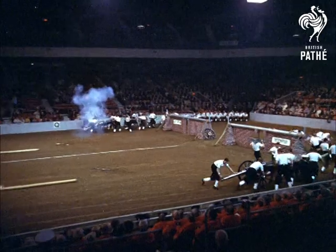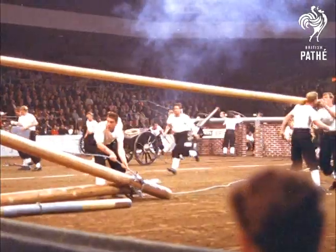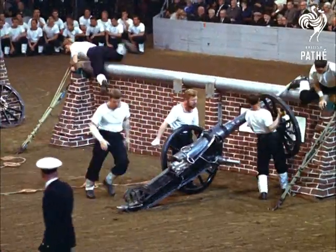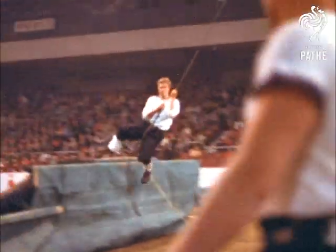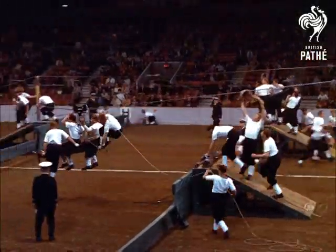Of all the many regular features of the tournament, this is and probably always will be the most thrilling and exciting spot: the Royal Naval Field Gun Competition. It takes four months of intensive training to get each of the 18-man teams to the peak of perfection. The gun and limber together weigh a ton, but in this race the teams make light work of it.